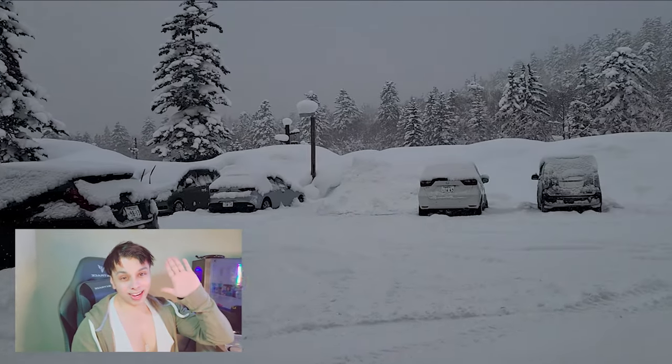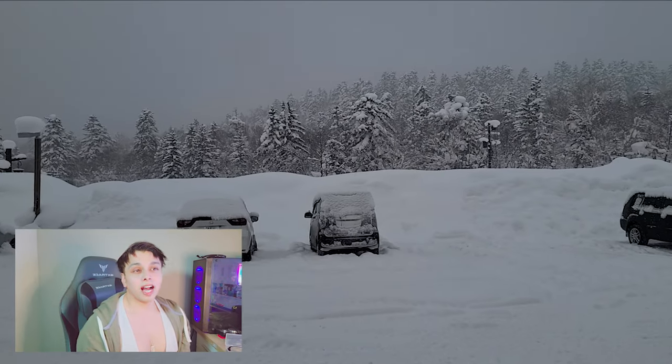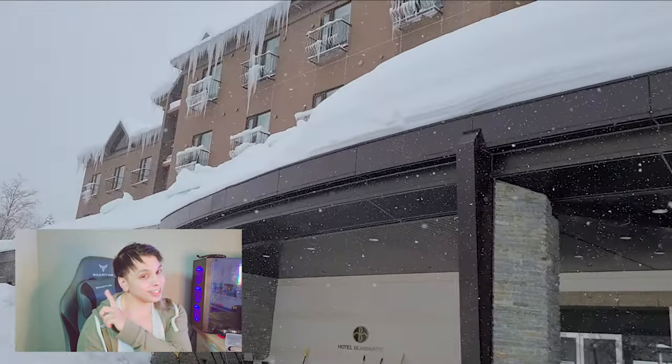Hi guys, this is Kai. Thank you so much for joining me today. I want to talk about three things that you should do in Japan during pollen season. So let's get into it.